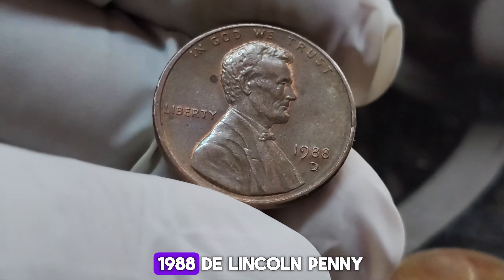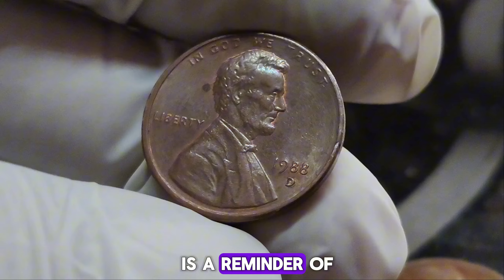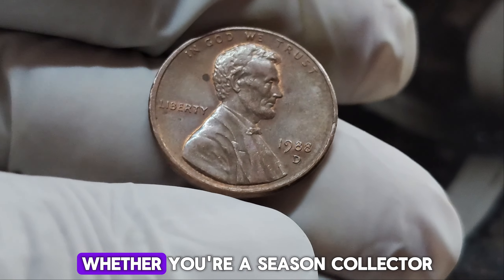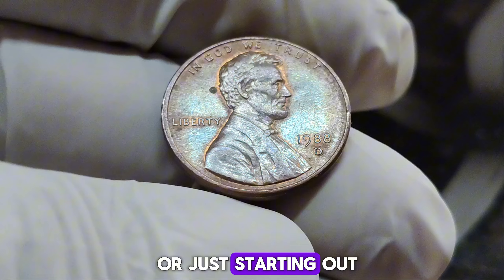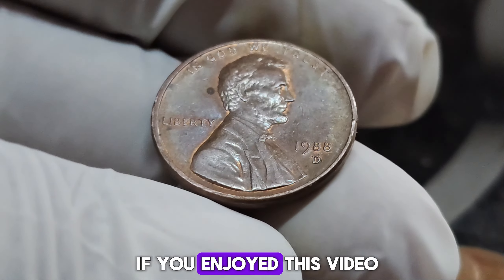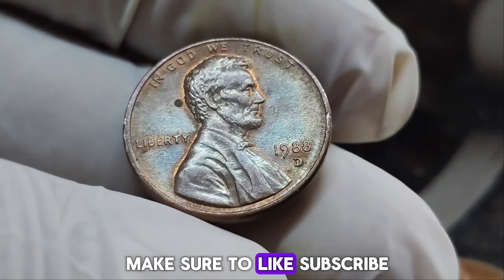The story of the 1988 D Lincoln penny is a reminder of the hidden treasures that might be lurking in your pocket change. Whether you're a seasoned collector or just starting out, keep an eye out for those rare finds. If you enjoyed this video, make sure to like, subscribe, and hit the notification bell for more exciting coin discoveries.